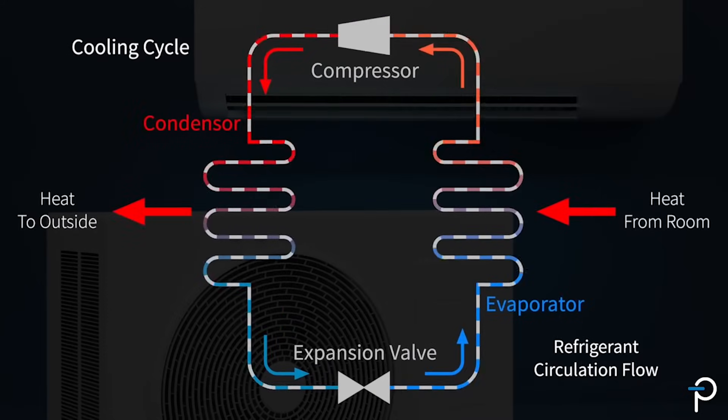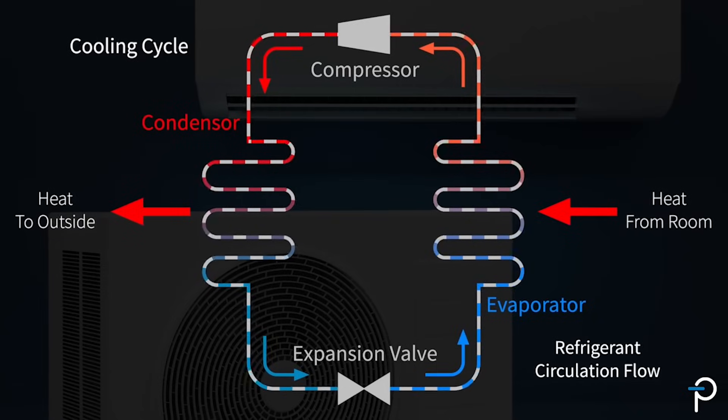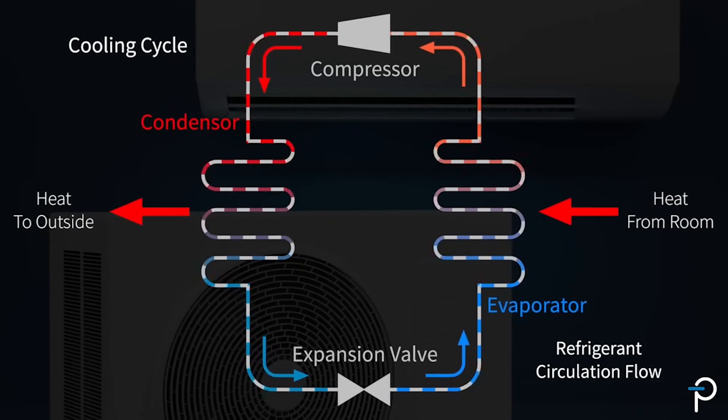One great aspect of heat pumps is the capability to run in reverse, so the very same system can instead cool the indoor space, transferring heat to the outside.